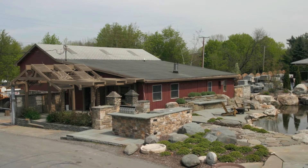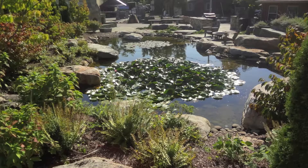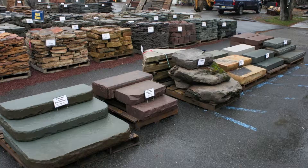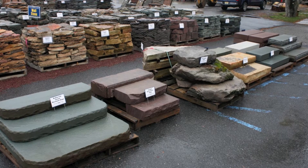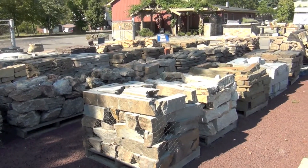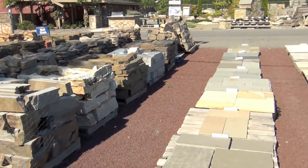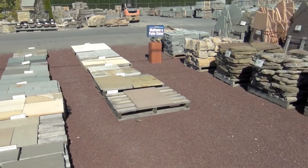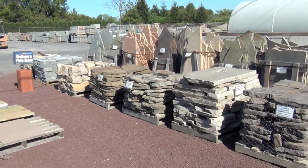We'll start at the sales office which is surrounded by display areas — both real-world displays like our pond and our main display area which shows your full range of choices in steps, wall stone, and walkway and patio stone, both regular and irregular. It's a great place to see the full range of choices in a number of the products that we offer.